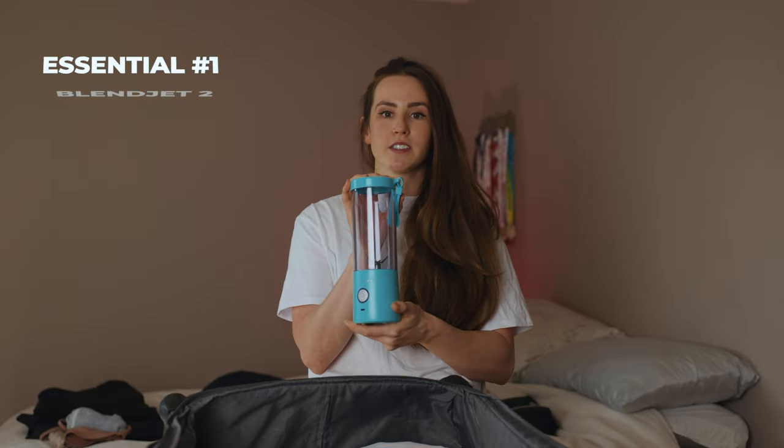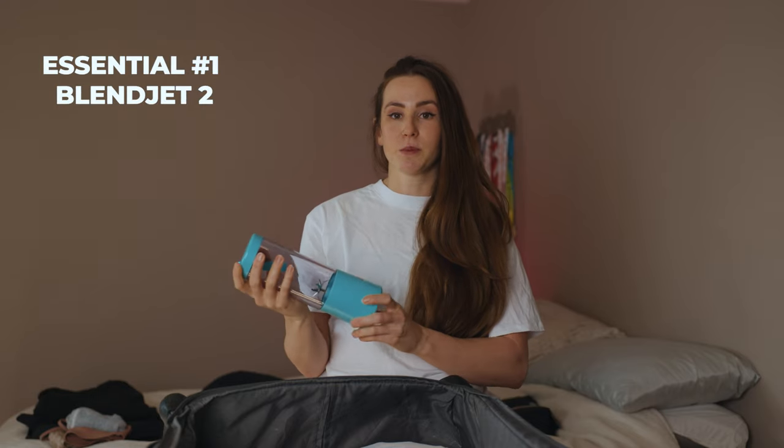The first thing that I always put in my suitcase is this portable blender by Blendjet. It is super easy to use and it is USB-C rechargeable. I have a morning smoothie every day here at home, and to be able to make them on the road is really important to me because it just keeps that routine going.